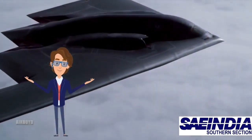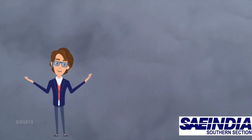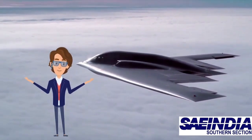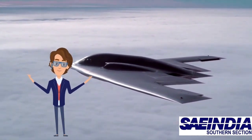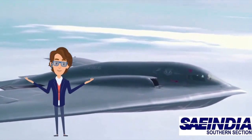Generally, stealth operation aircrafts require higher maintenance cost, because during every operation the radiation absorption material, abbreviated as Radom, gets evaporated as heat. But due to the compactness of our UAV, maintenance cost will be reduced significantly.